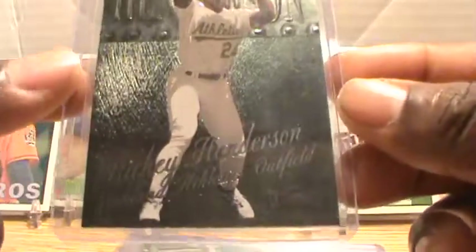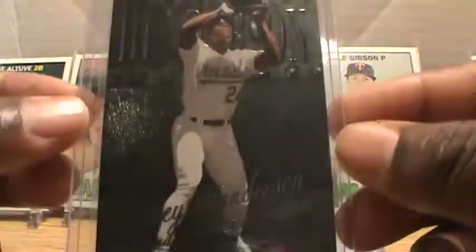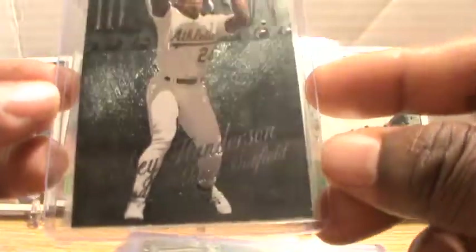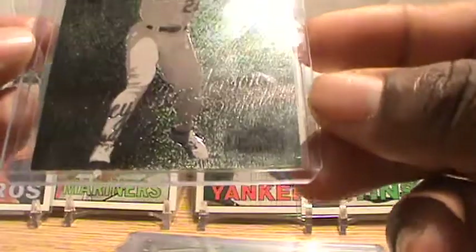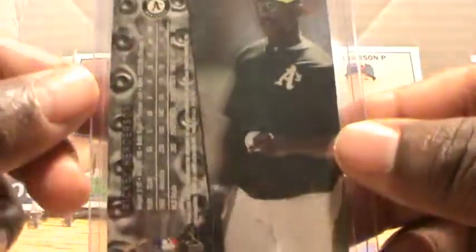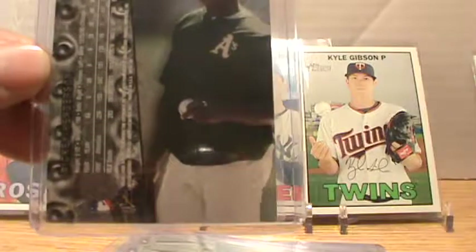Before I get started, make sure you hit that like button, subscribe button, bell icon — all that good jazz. First up, we got Ricky Henderson here — that's some baseball. I like the way these cards are designed, I like the metal look. He played with the Oakland Athletics as an outfielder, and this is card number 122.